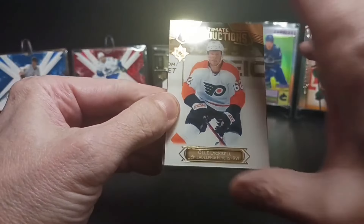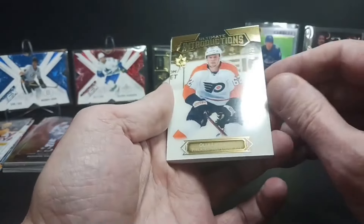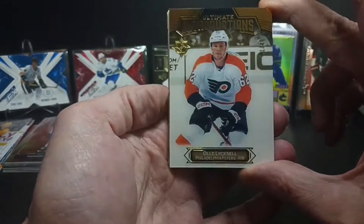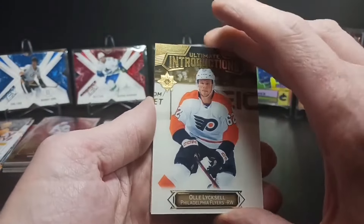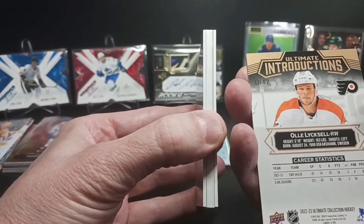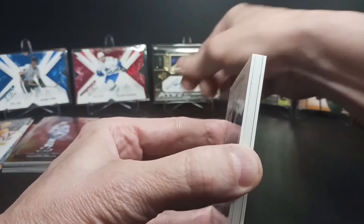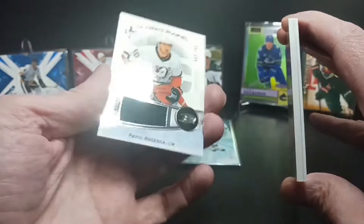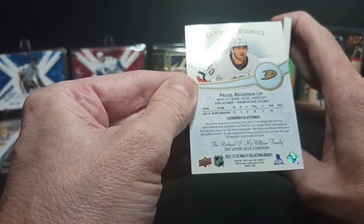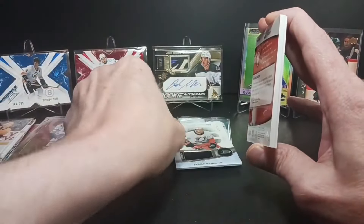Starting off with the Flyers — All Elixir, the Ultimate Introductions. Oh no, it's a gold — I see a 49 up there, numbered 41 of 49. All Elixir. U17 Swedish player, don't know a whole lot about him, but I got another Flyer rookie — that's kind of cool. Going to the back: I got a Pavel Regenda Ultimate Rookies jersey, 507 of 799. Again, not an official game-used jersey, just a photoshoot jersey. Another Regenda card — he's actually not a bad player, just the Ducks, not a great team.